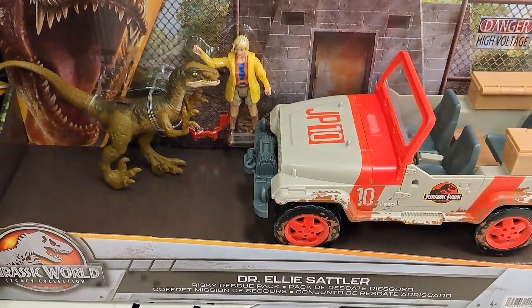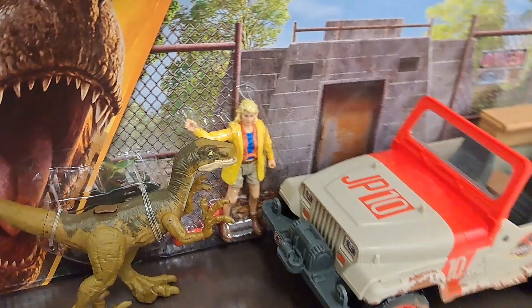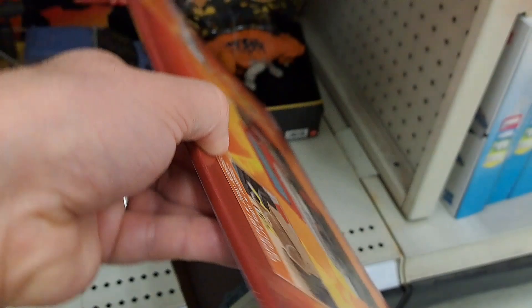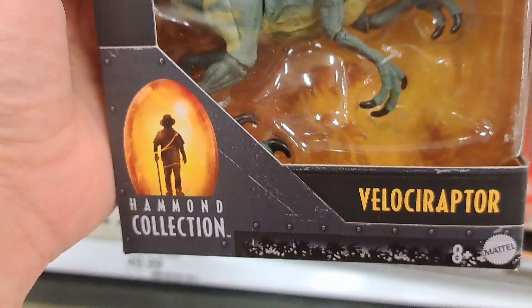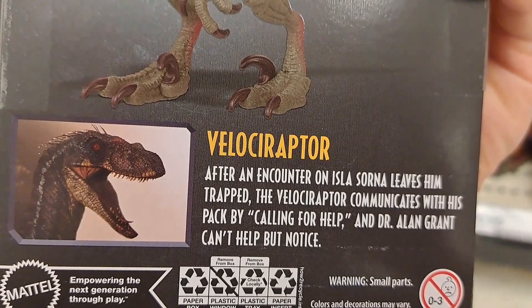We got this Dr. Ellie Sattler Pack here too — it's kind of a throwback set. Pretty cool. Got the muddy Jeep, got a Velociraptor, got Ellie Sattler there. Really cool. You can open the little truck box there. And then we got some new Hammond Collection 30th Anniversary — we got Velociraptor right here. Pretty cool.